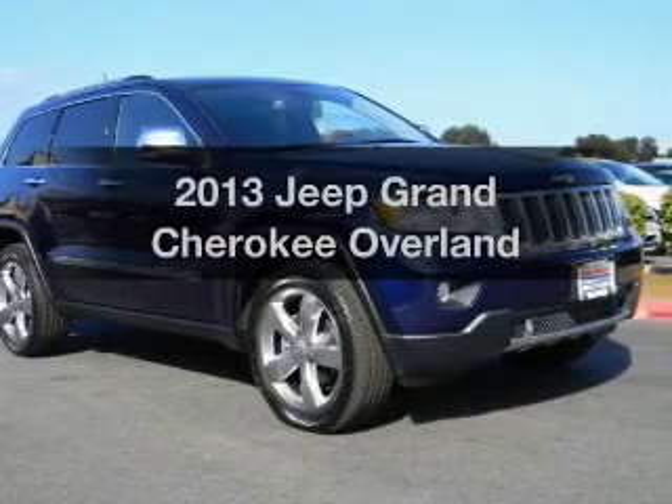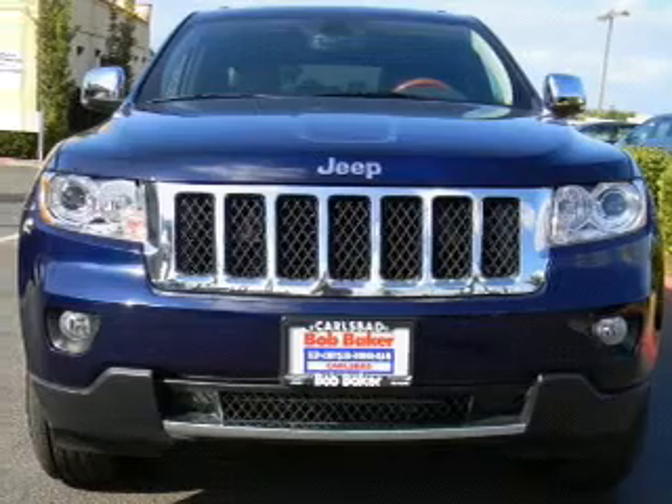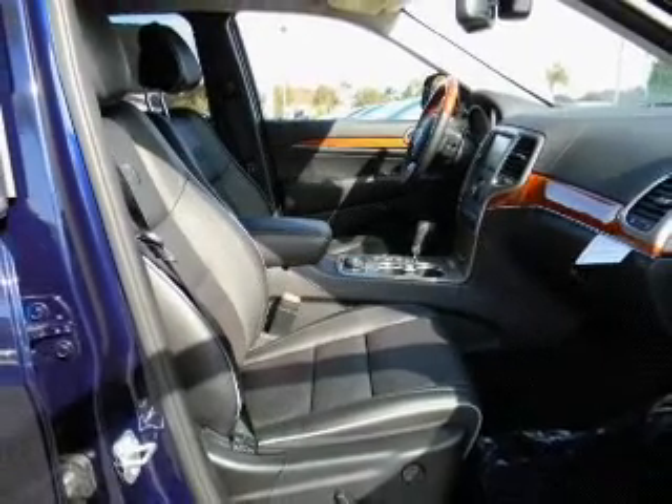Check out this 2013 Jeep Grand Cherokee. If you're looking for a first-rate auto, this one could be yours today. With a reliable engine driven by an automatic transmission, brake safely with the anti-lock braking system.